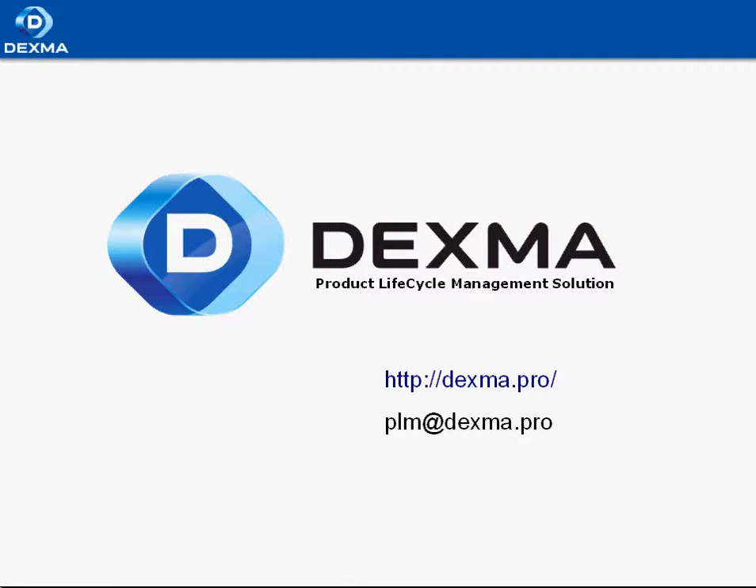Hello everyone, my name is Alexey. I'm a marketing manager for Dexma Pro product lifecycle management. Today I would like to introduce you to our new cloud-based product lifecycle management solution that allows your company to manage all engineering processes quickly, easily, and most importantly without data loss.